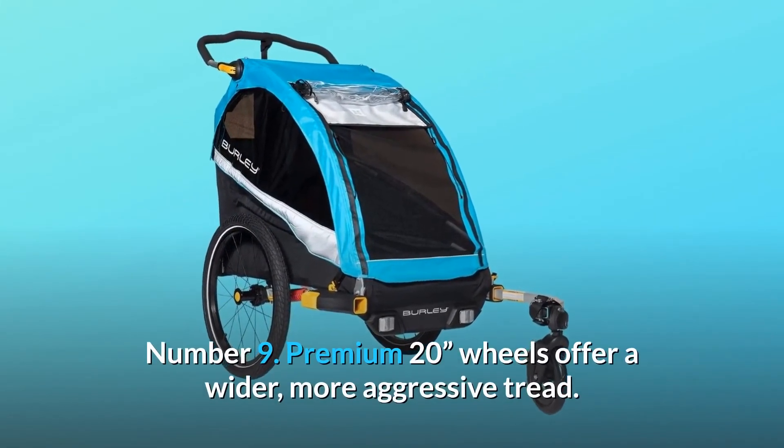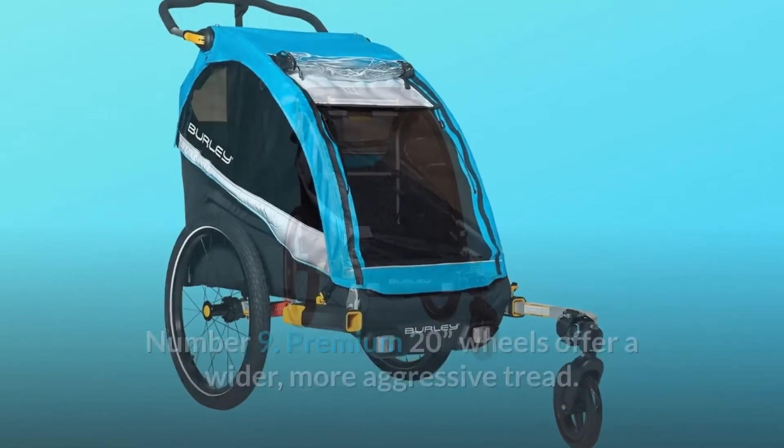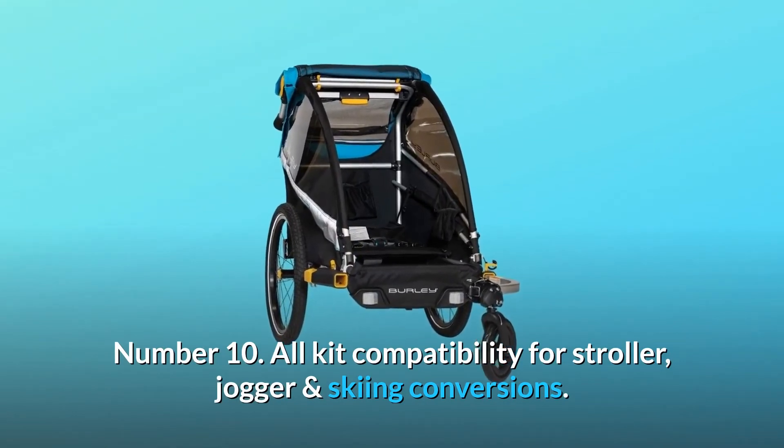Number 9: Premium 20-inch wheels offer a wider, more aggressive tread. Number 10: All-kit compatibility for stroller, jogger, and skiing conversions.